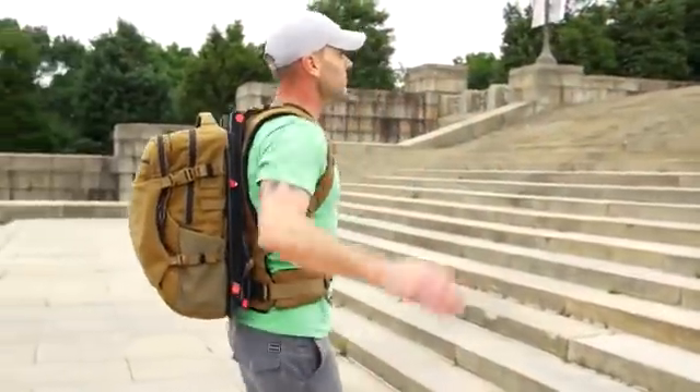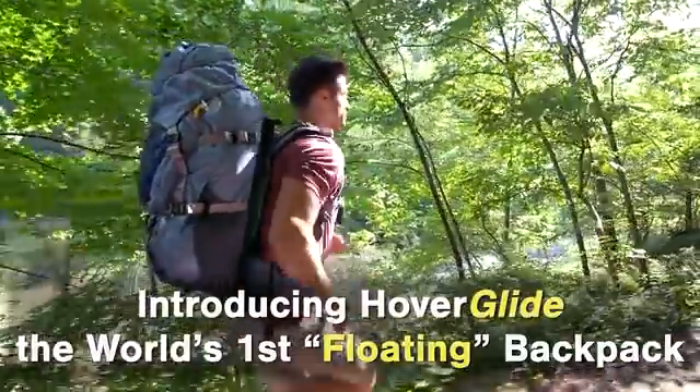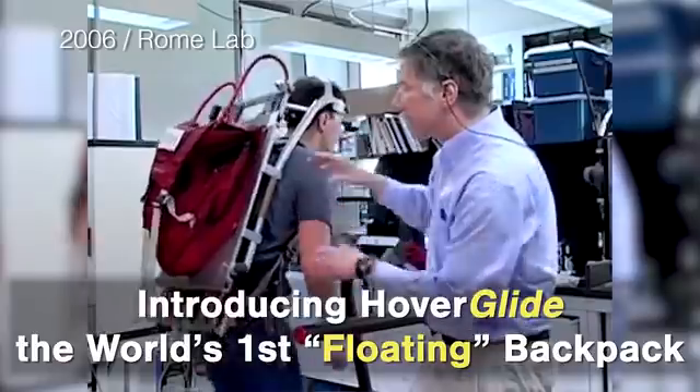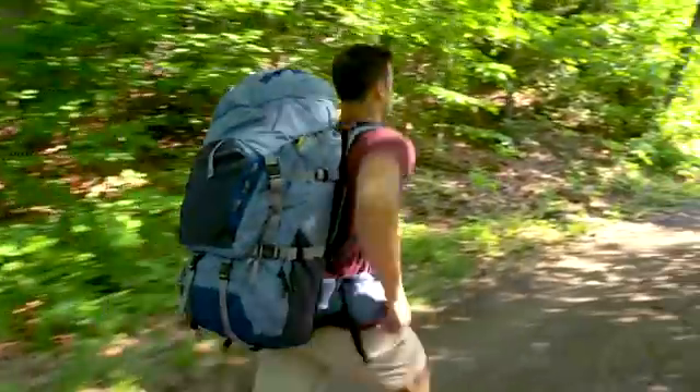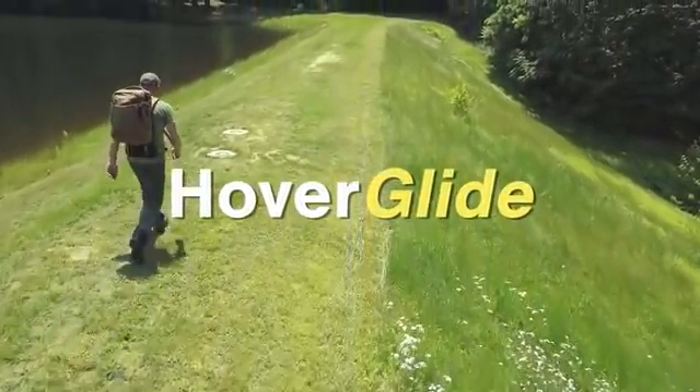We have the technology. We have the capability to make the world's first floating backpack better, stronger, and it floats so you can hike faster for longer. Welcome to the future of backpacking.